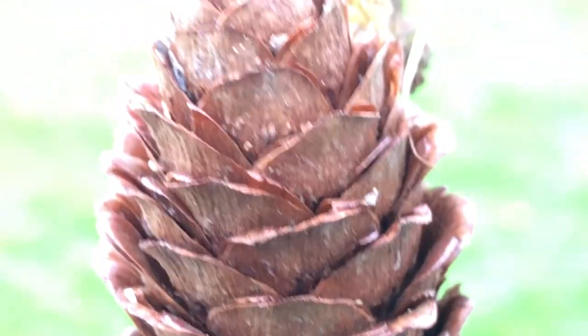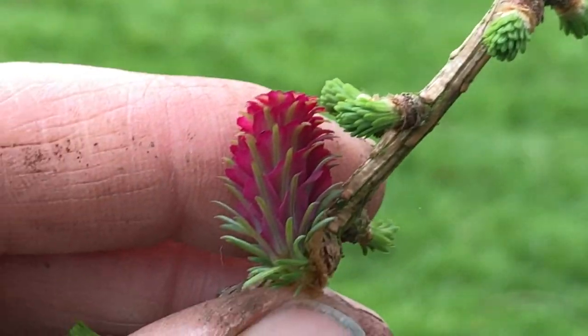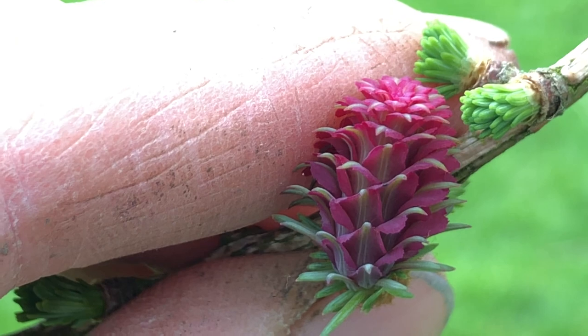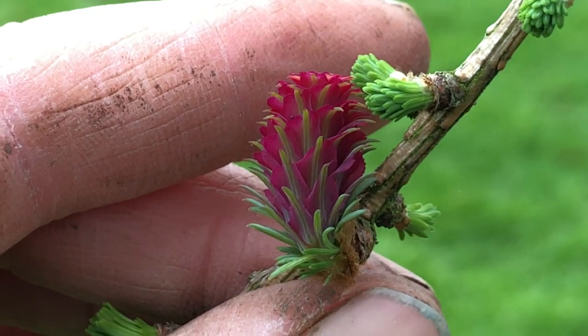There's the pine cone that it matures into, and the seed head. So that is a larch flower, and you can see it's so tiny you have to get up close to see it — otherwise you don't see it.